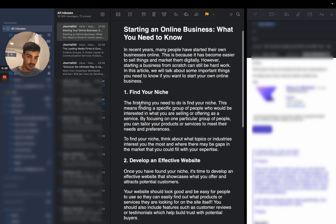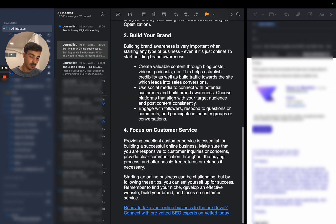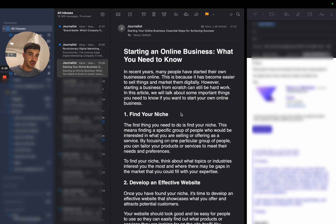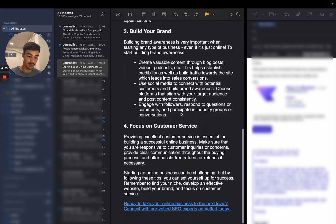Let me zoom in here. The article covers finding your niche, developing an effective website, building your brand, and focusing on customer service. At the bottom it says: 'Starting an online business can be challenging, but by following these tips you can set yourself up for success. Ready to take your online business to the next level? Connect with a pre-vetted SEO expert at Vetted today.' You click that and it goes to Vetted — that's the call to action. The article is in the same niche of SEO and online business, spun up in a 100% unique, human-readable way.